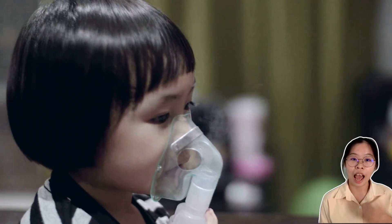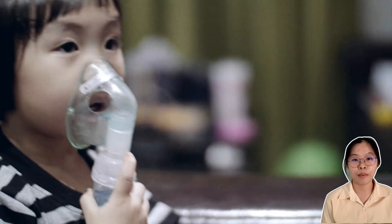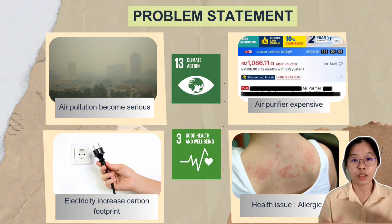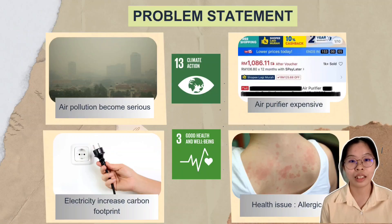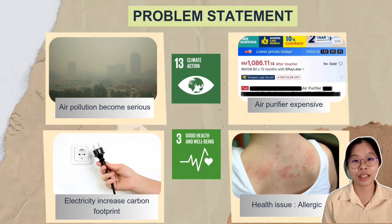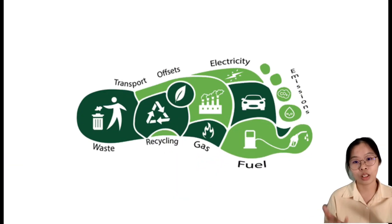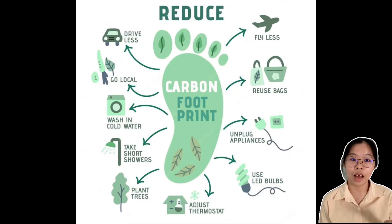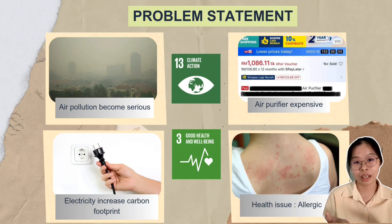In recent years, air pollution has become increasingly serious, affecting both the environment and human health. Many people spend most of their time indoors, yet the indoor air quality is often worse than the air outside. To improve air quality, people usually rely on commercial air purifiers. However, these devices are often expensive, making them less affordable for the average household. In addition, most air purifiers require electricity, which not only increases energy consumption but also contributes to a higher carbon footprint. This creates a paradox — while trying to clean the air, we are indirectly causing more environmental harm.